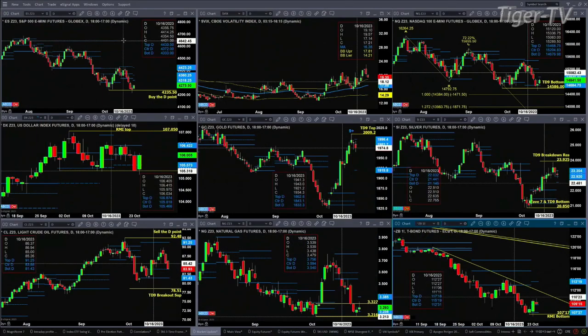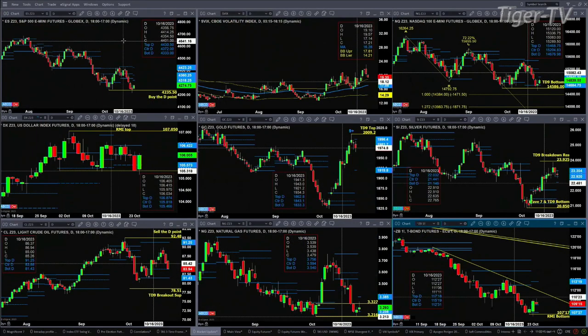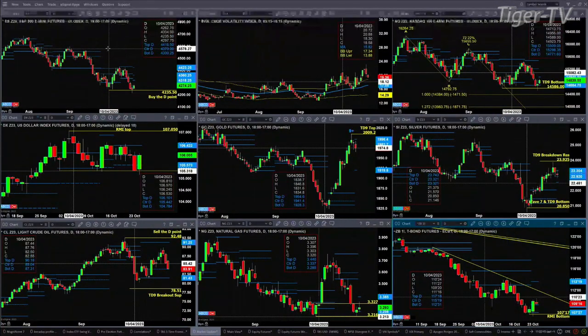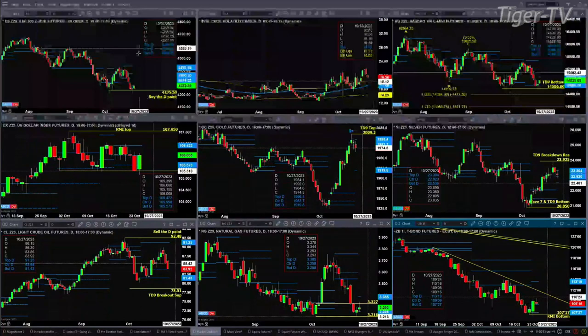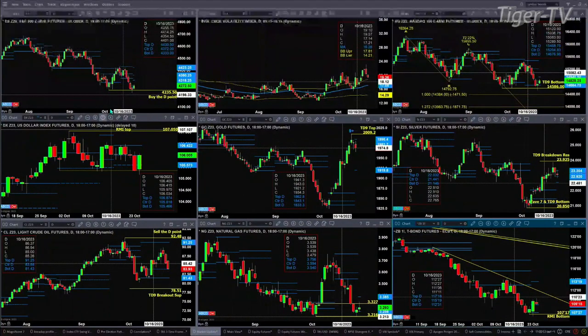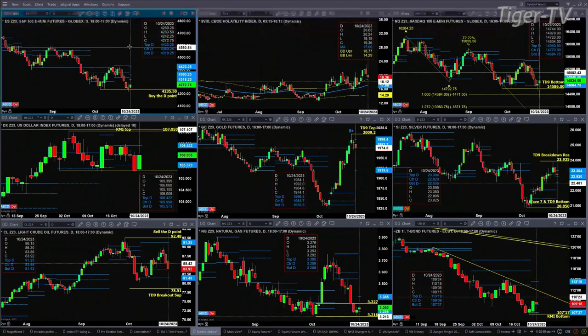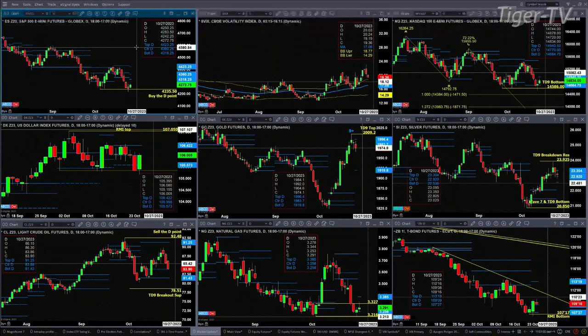We begin by taking a look at the ES Mini, upper left-hand side. The D-point pattern was tested and rejected yesterday, it held, and now you've got a new profile forming out here. This new profile will not be confirmed until this evening, but that profile is above price — a bearish message, as it tells us there is overhead supply. Nonetheless, from a profile standpoint, on this rally and bounce, the first target would be 43.18, that's the bottom of that new profile.